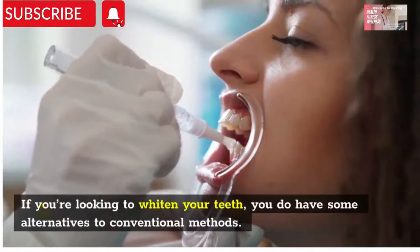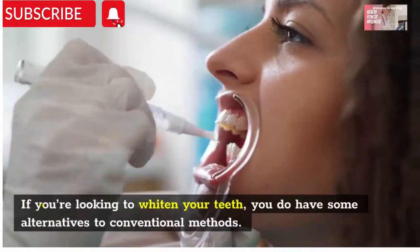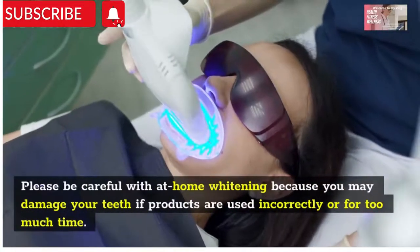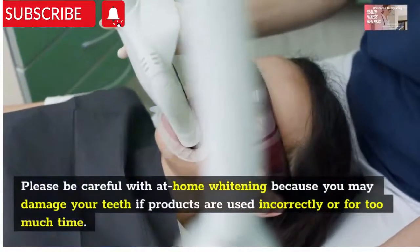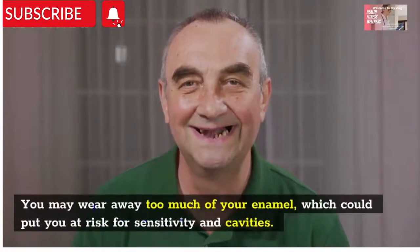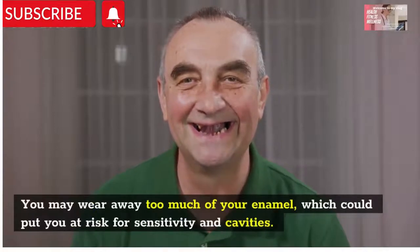If you're looking to whiten your teeth, you do have some alternatives to conventional methods. But please be careful with at-home whitening, because you may damage your teeth if products are used incorrectly or for too long. You may wear away too much of your enamel, which could put you at risk for sensitivity and cavities.